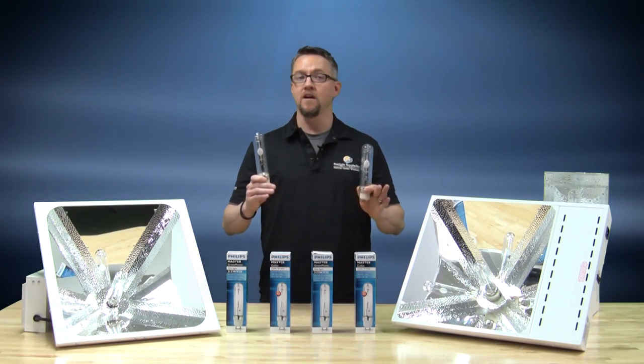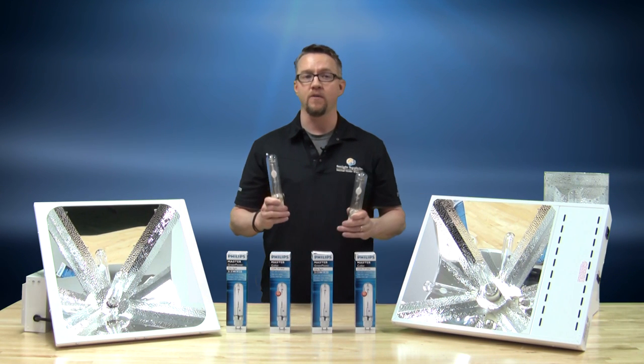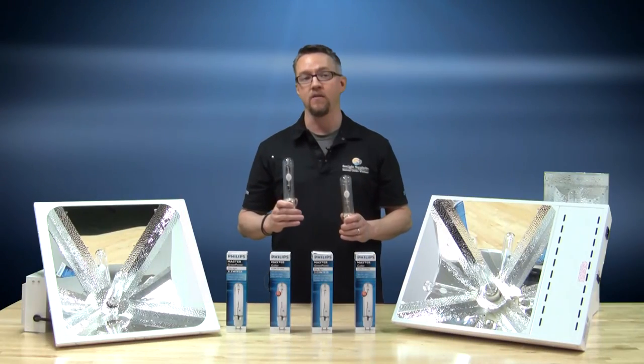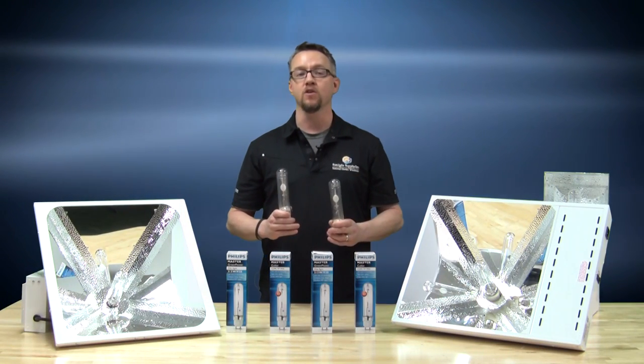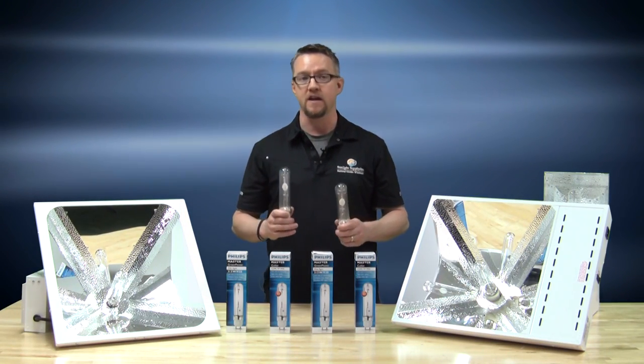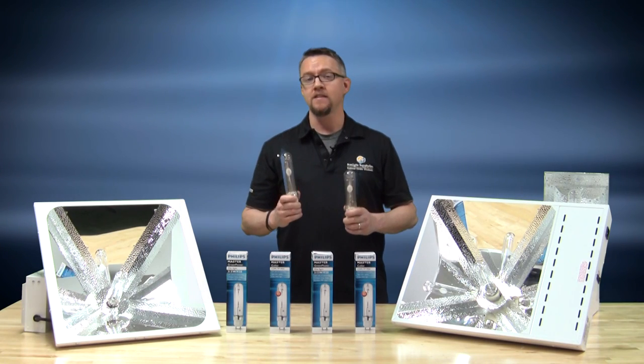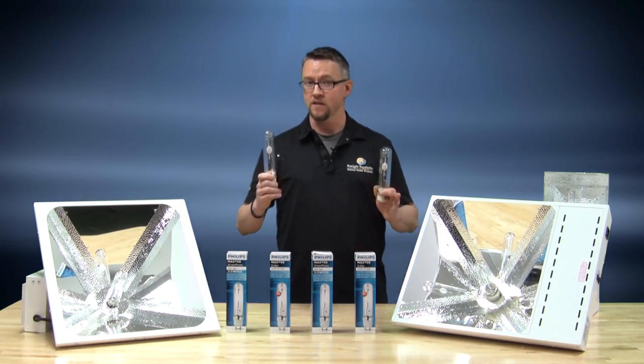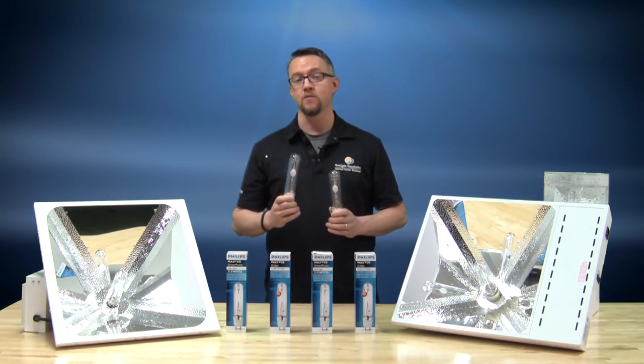These lamps have an incredibly long life rated at 20,000 hours, with a high 90% lumen and PAR maintenance at 8,000 hours and an 80% lumen and PAR maintenance at 20,000 hours. Again, the LEC light-emitting ceramic is a reduced energy consumption system with a very reliable long-life lamp source.